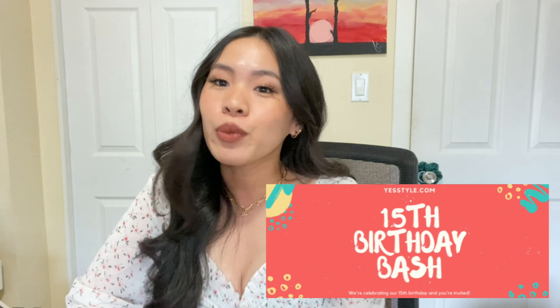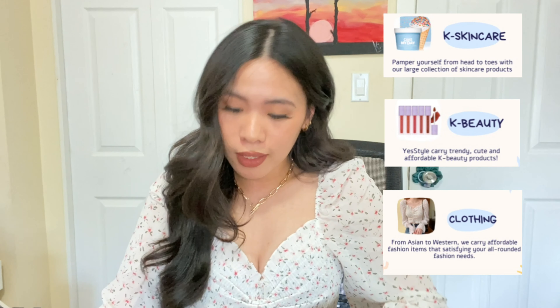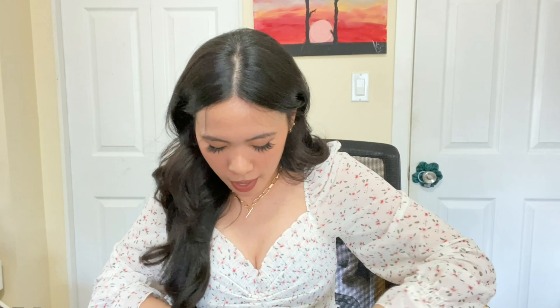Hello, everyone. In today's video, it's gonna be a collaboration with YesStyle's 15th birthday celebration. We will be having a giveaway in this vlog, so you should finish the whole video to know the mechanics of the giveaway. Since it's YesStyle's 15th birthday, they sent me this anniversary gift box that contains a lot of goodies.